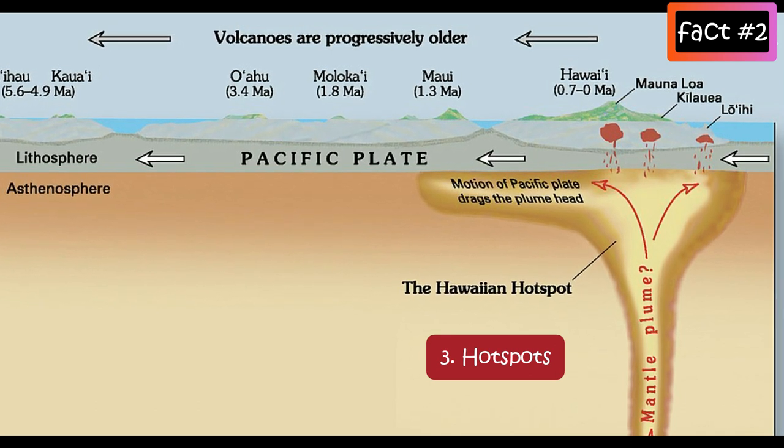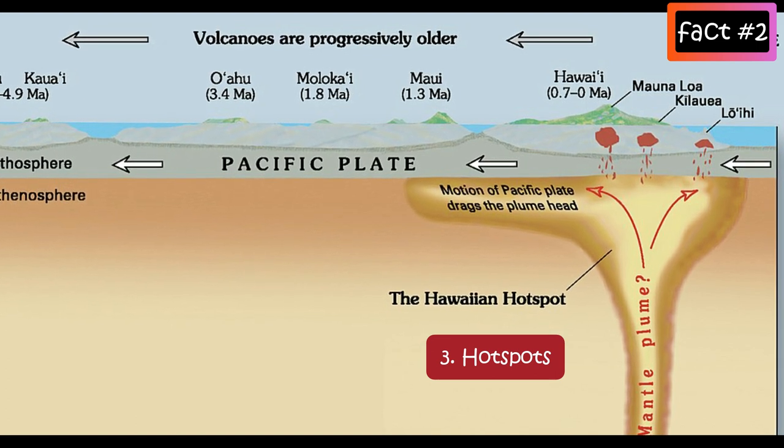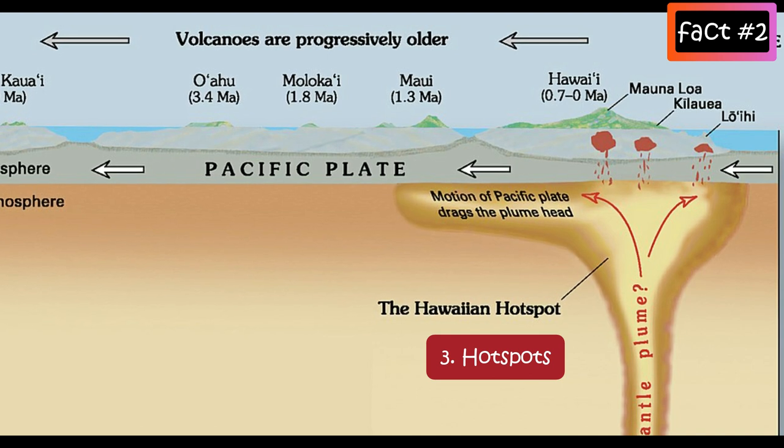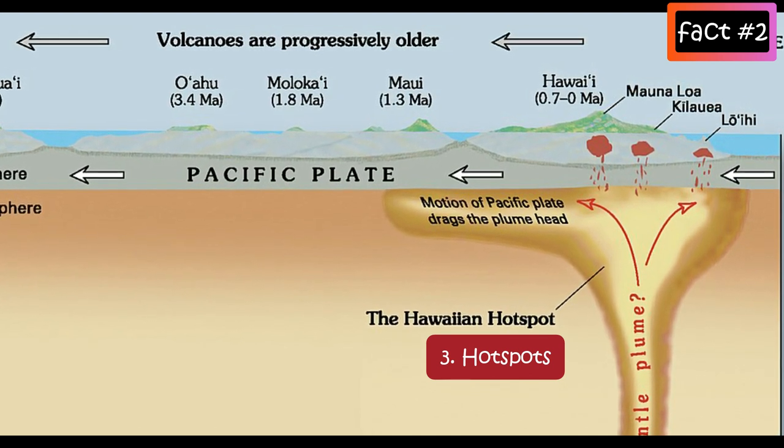The hot spot works its way through the crust until it breaks through. Examples include the Hawaiian Islands.